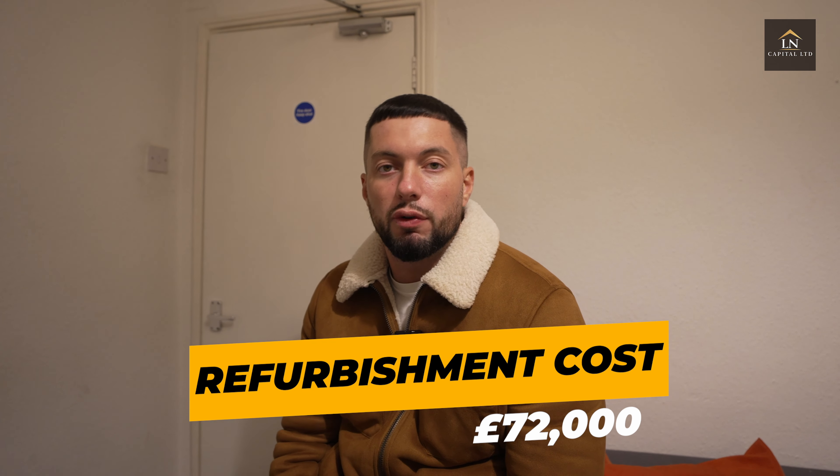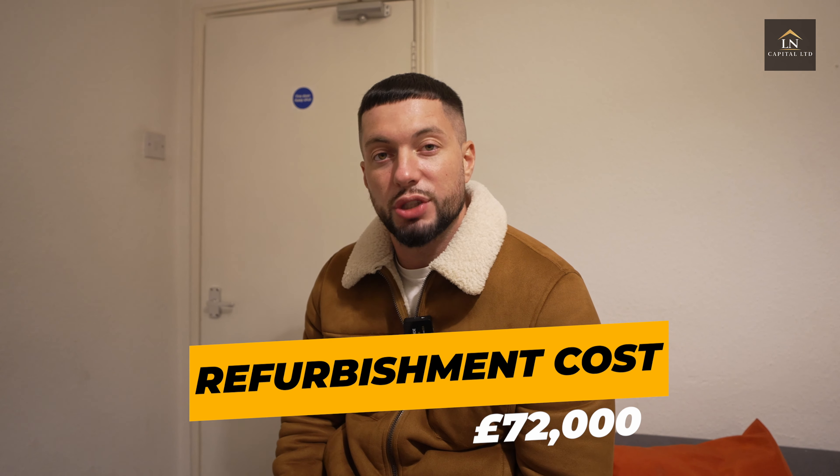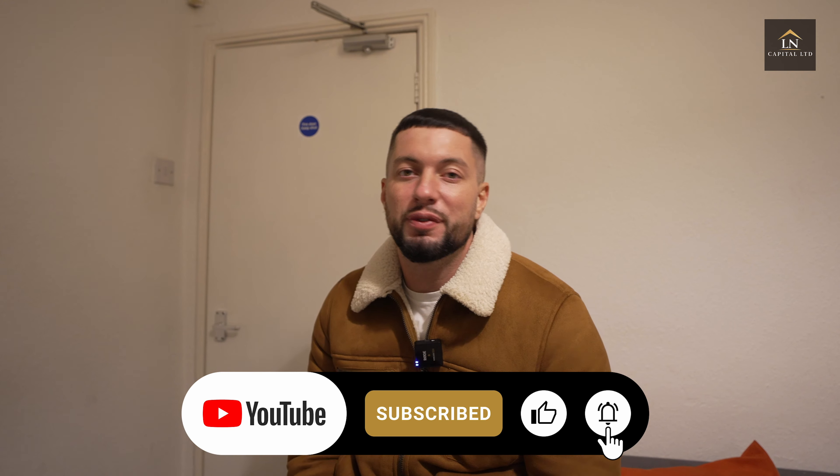Refurb costs on this project are looking around £72,000 if we're keeping it as a six-bed. We do have other plans for the property that I can't share right now, so stay tuned. This property is an HMO but we also have options to run it as serviced accommodation — putting it on Airbnb, Booking.com, getting direct bookings from contractors for short stays, or renting the whole thing out. Right now it's about getting it refurbished and maximizing the end value — the GDV, the gross development value. Stay tuned, and please like, comment, and subscribe.